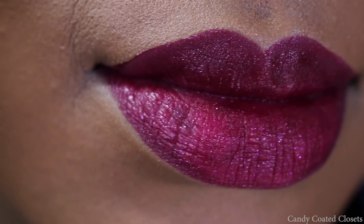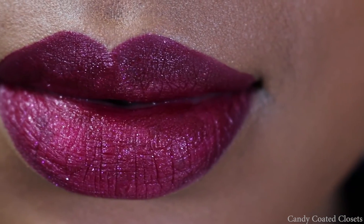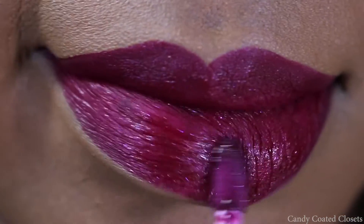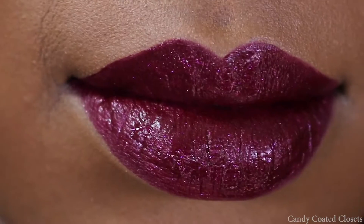For Buried, I wouldn't mind wearing just one coat because it gives off a deeper color that I really like. And because these are so smudge-proof and really don't move, it might be something good to wear for a date or Valentine's Day.